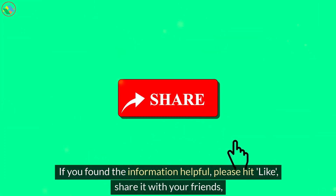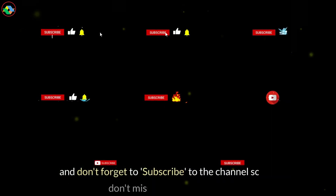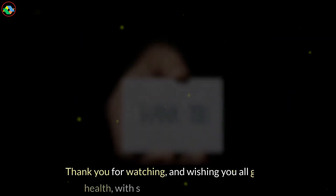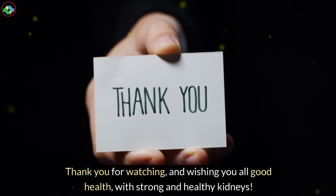If you found the information helpful, please hit like, share it with your friends, and don't forget to subscribe to the channel so you don't miss any future videos. Thank you for watching and wishing you all good health with strong and healthy kidneys.